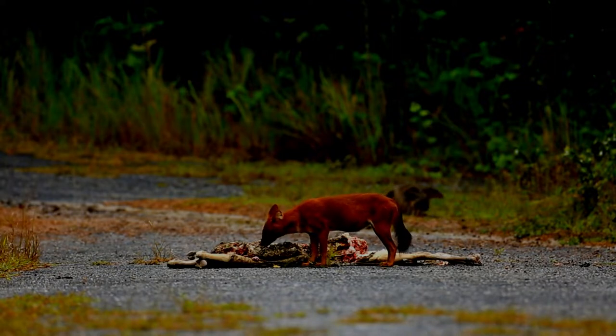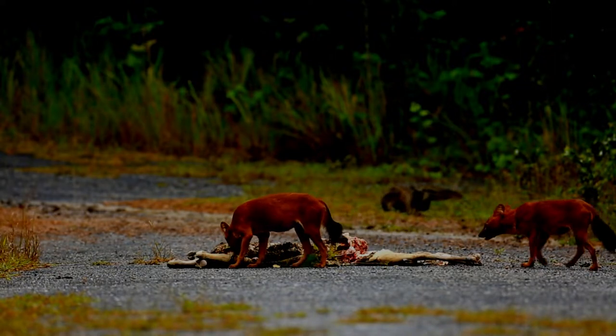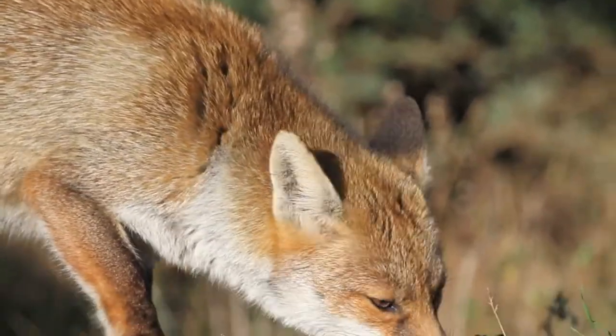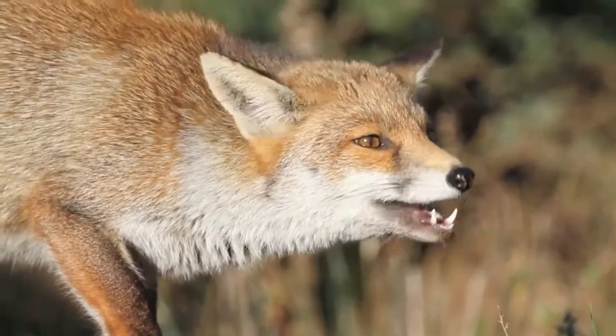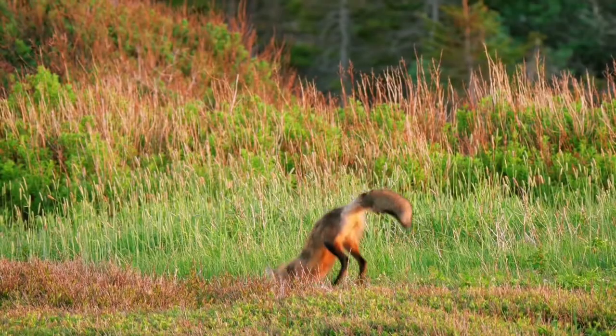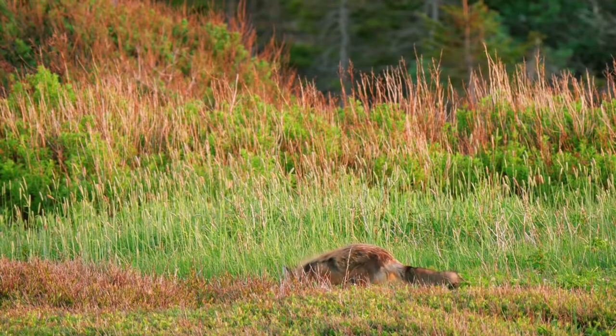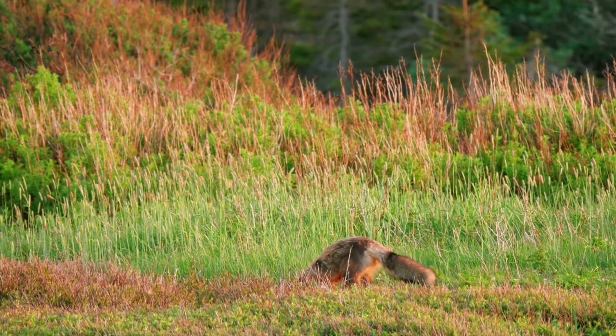Red foxes hunt mostly at night, sunset, and dawn. Many of them might show up in backyards, but red foxes are wild animals. That's why you should always keep a good distance from foxes and never feed them. Wildlife biologists advise covering garbage cans and bringing in pets and pet food at night.